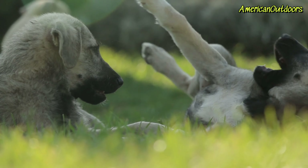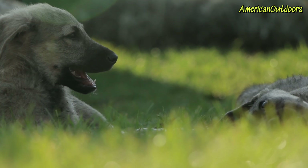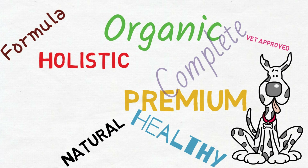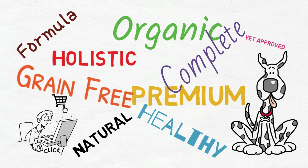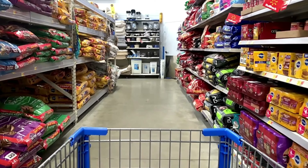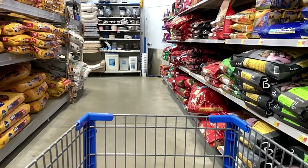Welcome to another episode of American Outdoors, where today we are looking into the dog food industry, specifically dry kibble. Most pet owners try to balance the health, happiness, and fitness of their dogs against budget and convenience. And differentiating between marketing and reality isn't always easy when trying to decipher the ingredients listed on the back of the bag. So get ready as we discuss and break down the ingredients and nutritional value of some of the cheapest and possibly lowest quality dry dog food in the North American market.